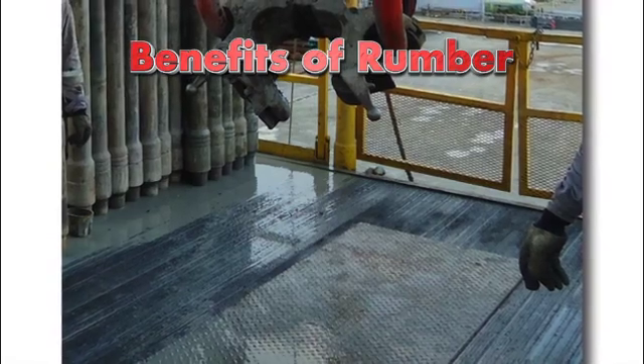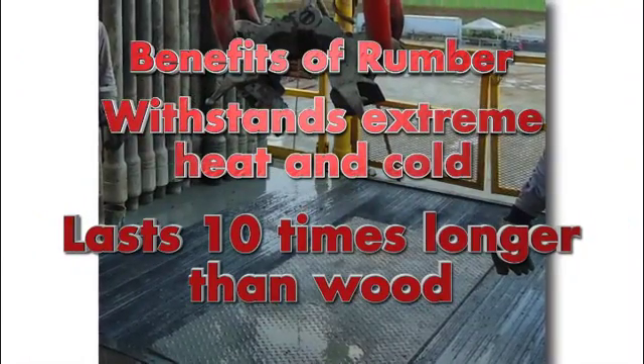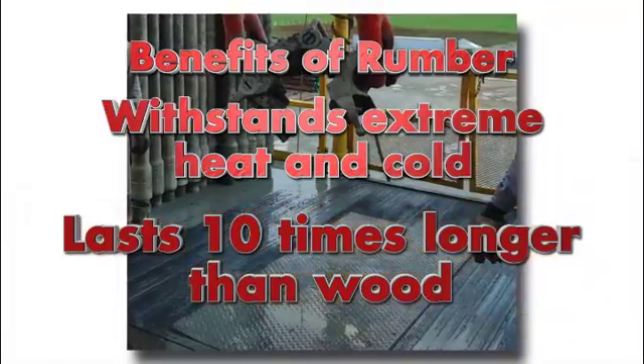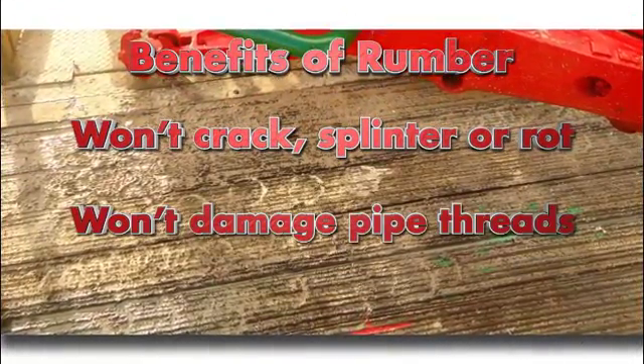The benefits of Rumber are numerous. Rumber withstands extreme heat and cold, lasts 10 times longer than wood — that's right, 10 times longer than wood. Rumber won't crack, splinter or rot and won't damage pipe threads.